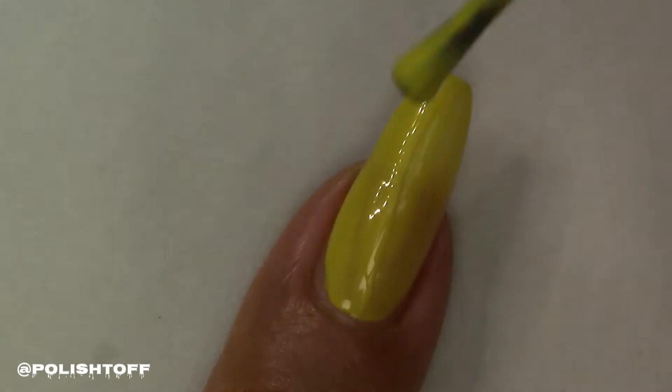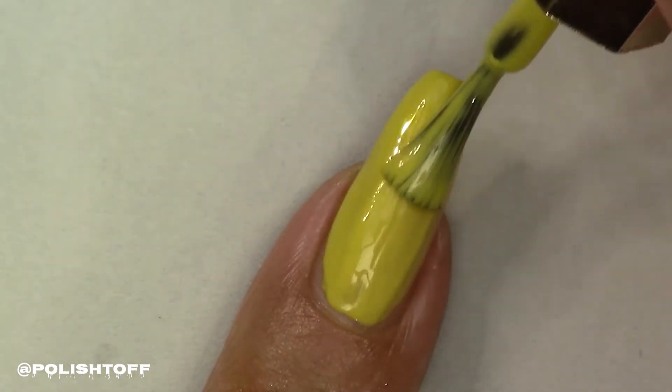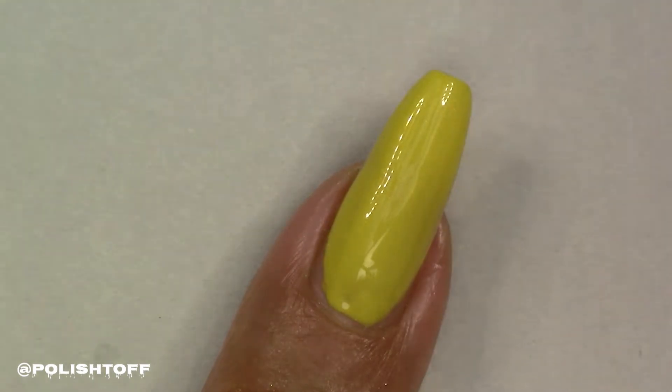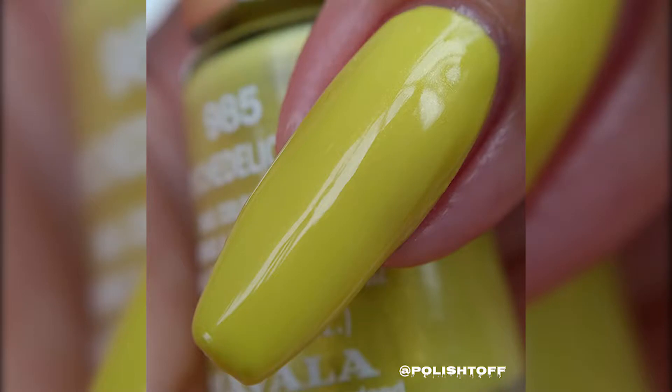The shimmer is much more apparent in the bottle than it is on the nail. I had to try really hard to capture it in a picture, which I did on the close-up, but for both of these I'd say the shimmer is more apparent in the bottle.